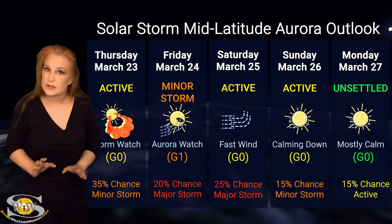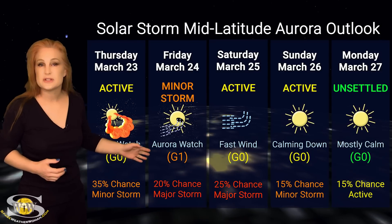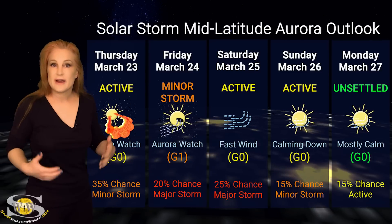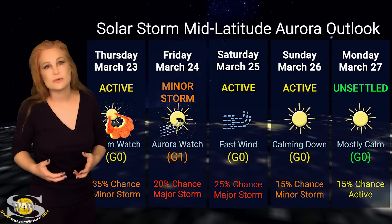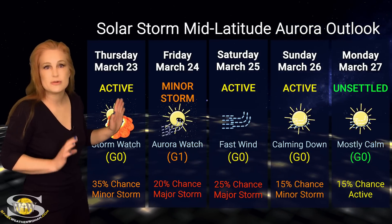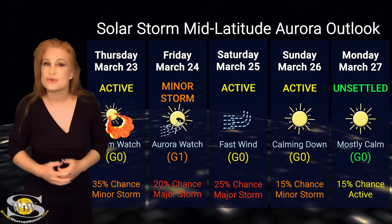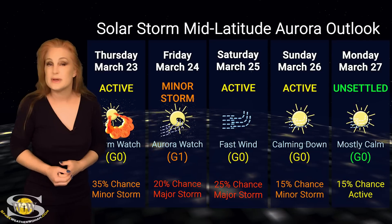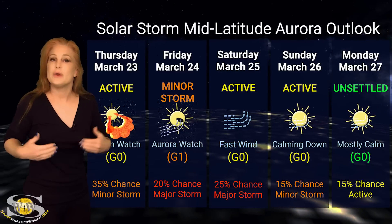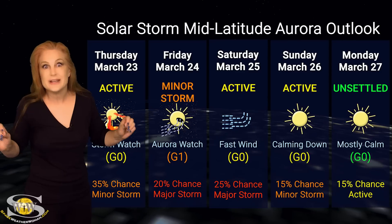At mid-latitudes, we're still expecting storming. We do expect minor storm conditions, but we have up to about a 20% chance of a major storm at mid-latitudes. Again, this is due to that fast solar wind, but remember we do have that stealthy solar storm that could hit a little bit earlier, so we could see storming somewhere late on the 23rd, into the 24th, and possibly through the weekend. Aurora photographers, if you're at high latitudes or mid-latitudes, you could be in for a show, and with some of these other glancing solar storm blows, we could actually see storming continue through the beginning of next week and just linger a little bit.